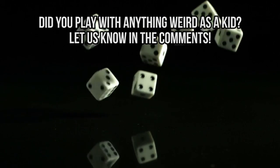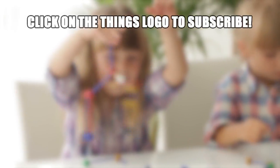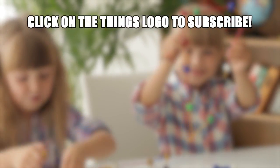Did you play with anything weird as a kid? Let us know in the comments. That's it for this video — don't forget to give it a thumbs up and subscribe to our channel. For more videos like this one, check out 10 strangest reasons kids' toys were banned in schools. See you next time!